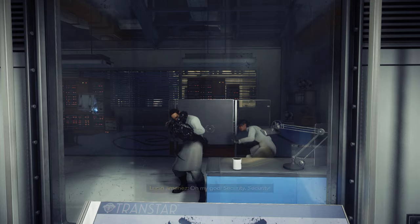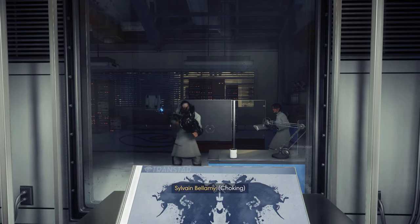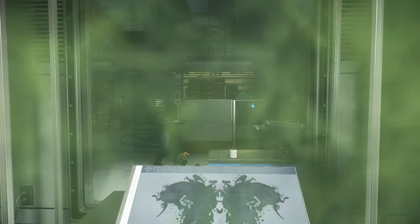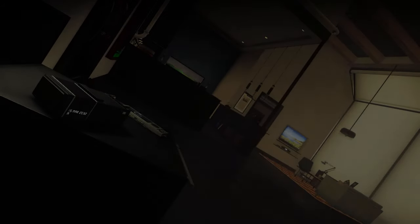There's not too much time to question anything, as a mimic promptly attacks and Morgan is gassed. Players hear a short piece of dialogue between Alex and colleague Marco Simmons, which again hints that everything is not as it seems, before Morgan wakes up in his apartment again.